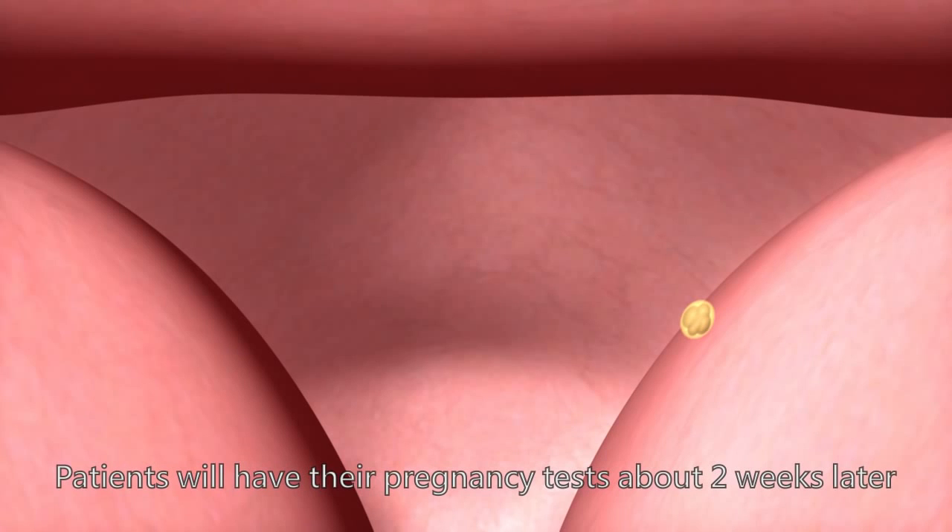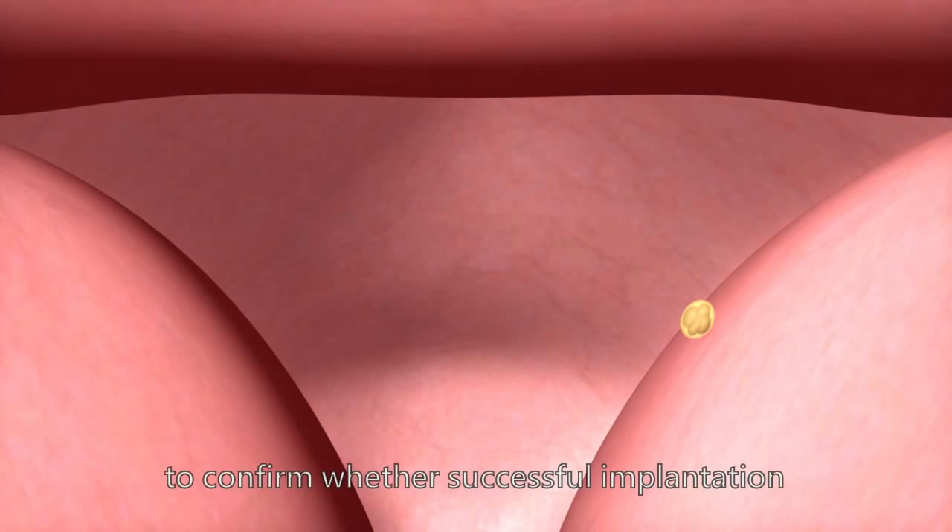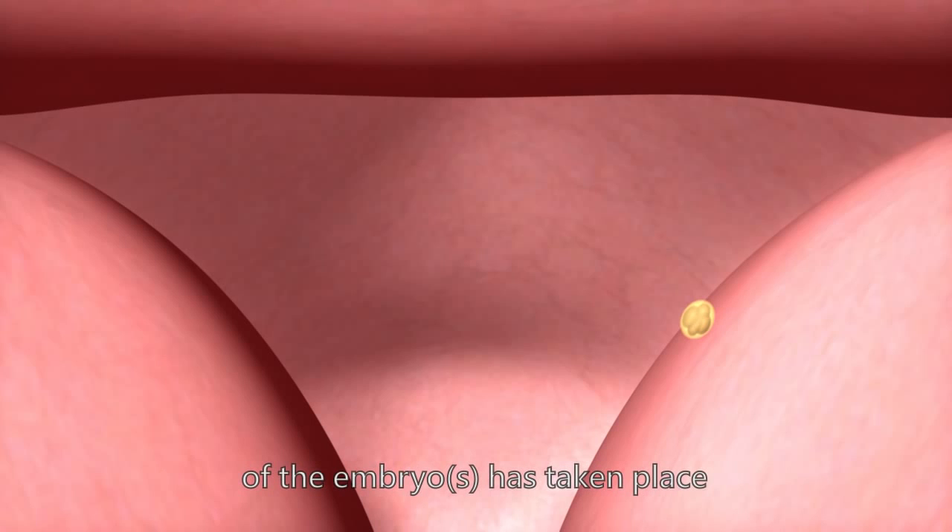Patients will have their pregnancy tests about 2 weeks later to confirm whether successful implantation of the embryo has taken place.